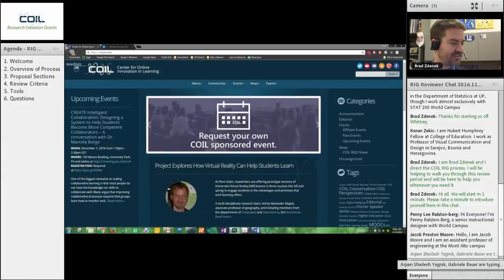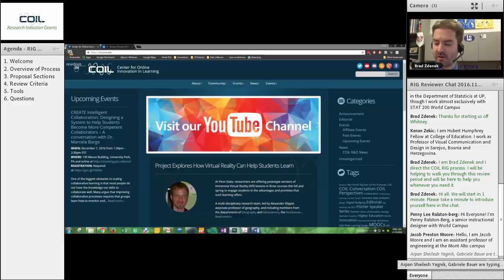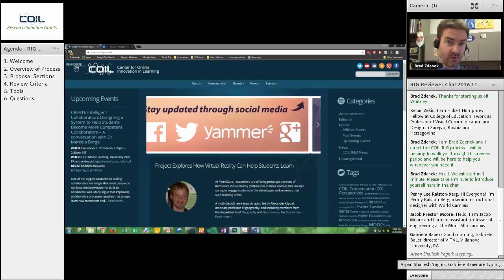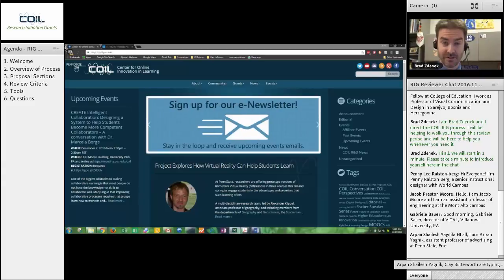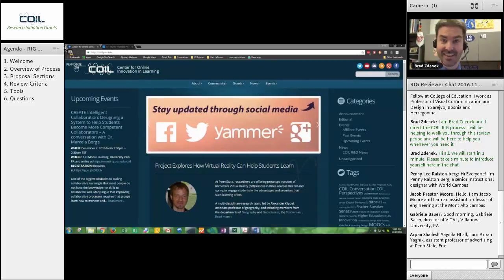Hi all, it's very nice to see such a large crowd here today. It's always nice when a lot of reviewers show up for these. Welcome to everyone, thank you for being here. If you haven't met me before, my name is Brad Zdenek. I help direct the COIL RIG process from beginning to end through this review period, through the awards, and then helping to usher the projects onto whatever futures they may have. So I'm going to be your guide through this. You're going to receive a number of emails from me over the coming weeks. Let me start by saying thank you for being here and for volunteering to be part of this process.